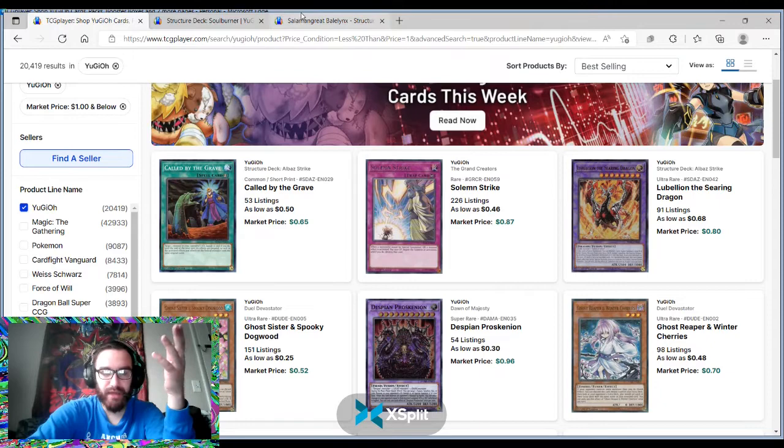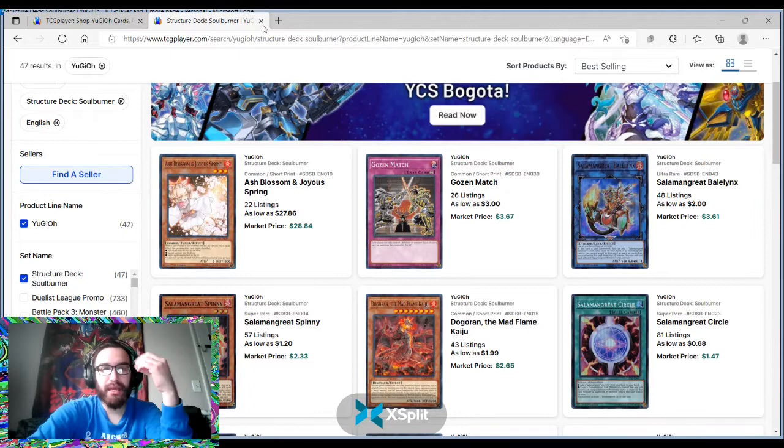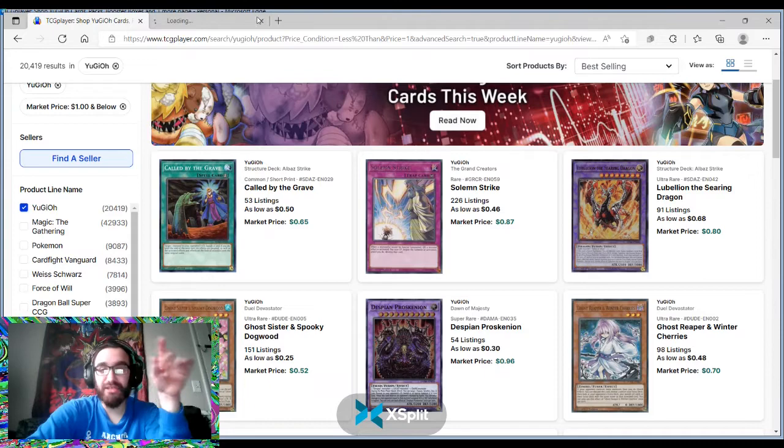That's a good comp for Labelium the Steering Dragon, because it's a very good card, it's a necessary card for the archetype, and it's only printed in the Structure deck.